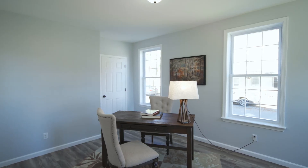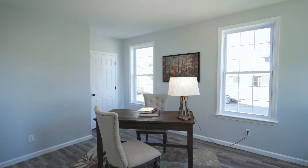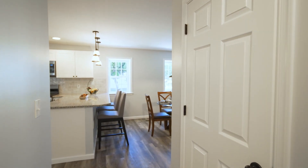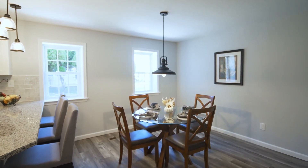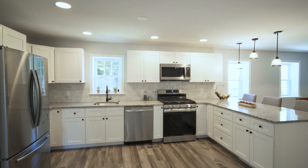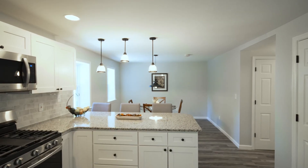On the other side of the foyer you do have an office or family room area. The kitchen is going to be the heart of your home, perfect for entertaining. It offers granite countertops, white shaker style cabinets, and beautifully upgraded stainless steel appliances. It's also open to the eating area and you have access to your side deck from the kitchen as well.